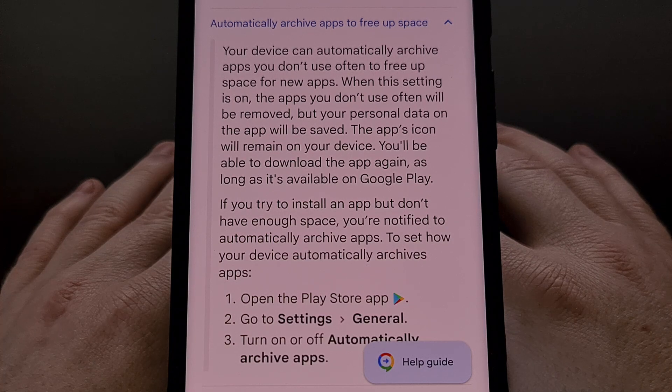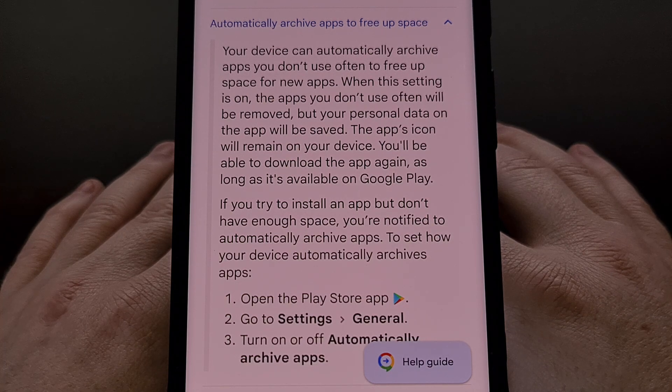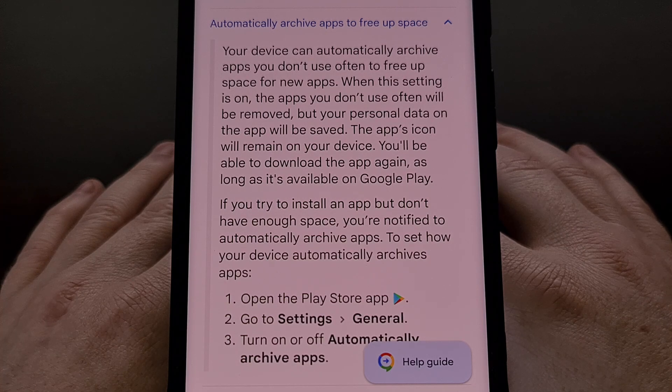If you see something that has been archived and you have no need to ever use it again, then it is best to fully uninstall that application or game so that you can recover all of the data that it was using. If you don't fully remove it, then you will be keeping bits of unneeded data on your smartphone or tablet.